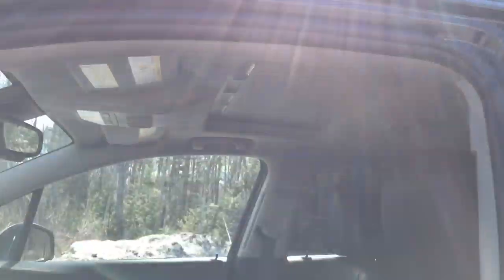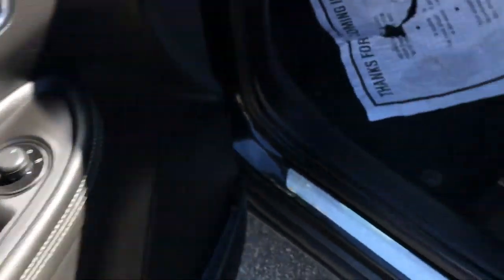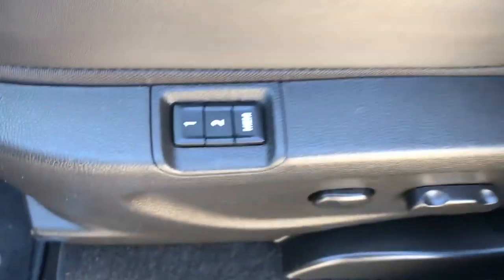Got your black leather seating as well as your power sunroof. Driver door panel, you got your power windows, mirrors, and locks. Got your power driver seat as well as your memory controls.